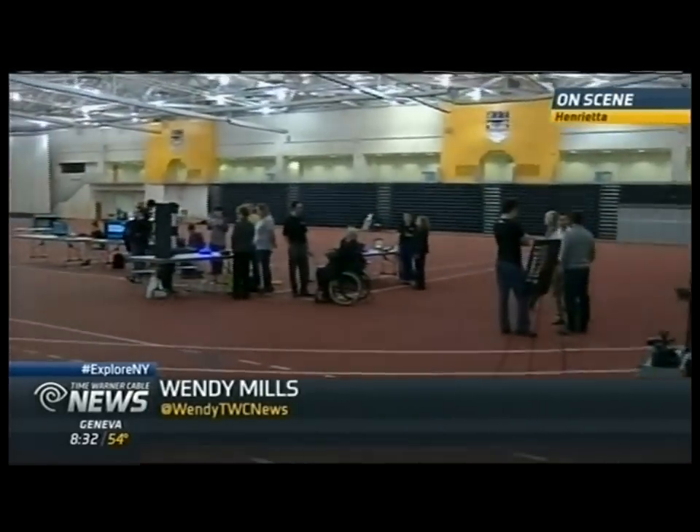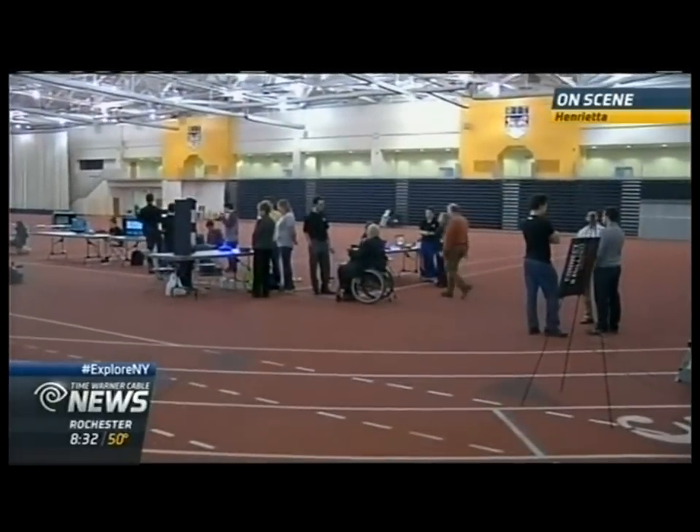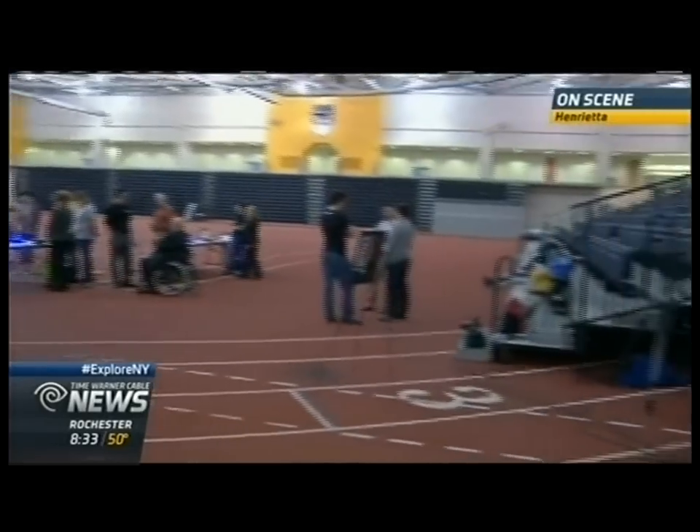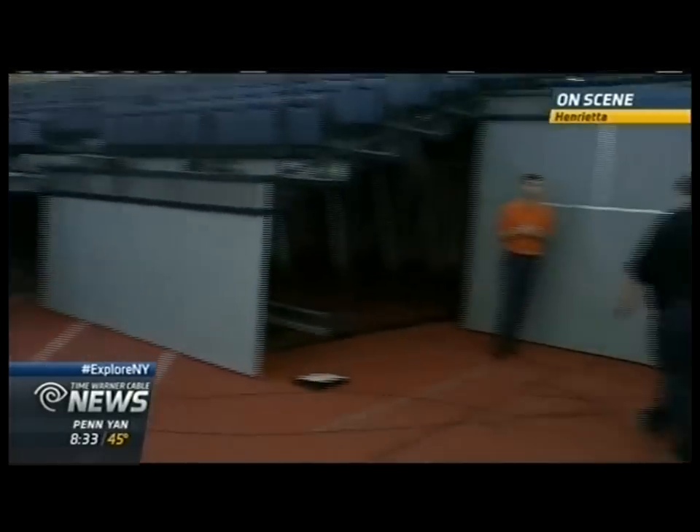Research projects and interactive displays here at the Gordon Fieldhouse — this place will be filled Saturday. It is the showcase, it is the spotlight. We're talking about Imagine RIT and we have a look at some of the creative gadgets here this morning.